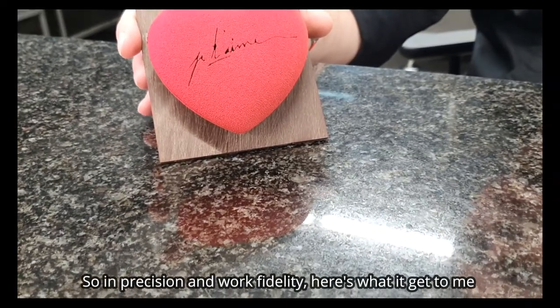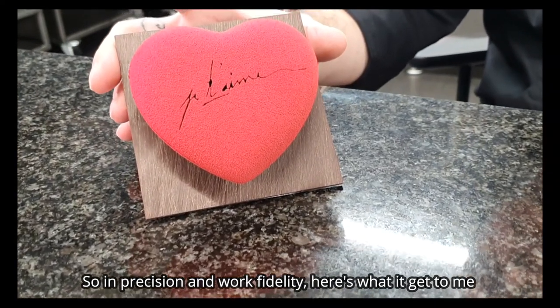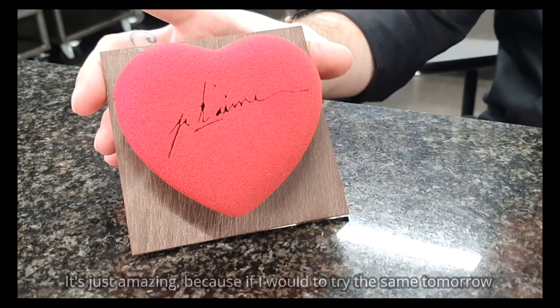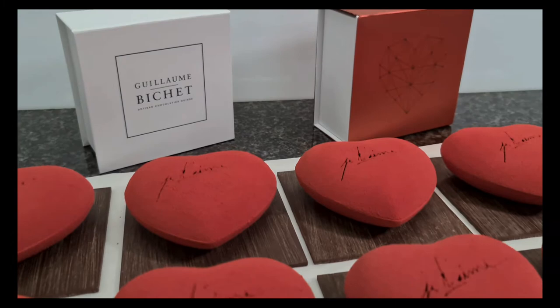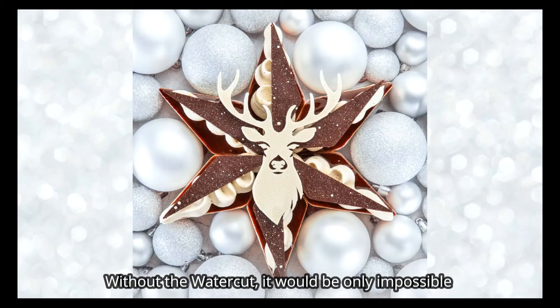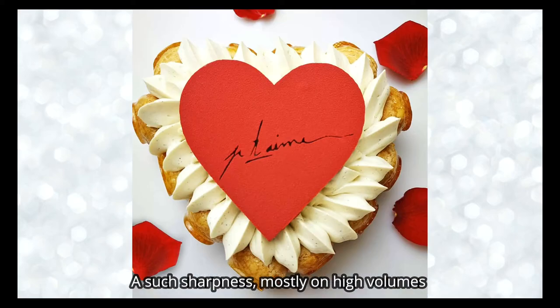En précision et finesse de travail, voilà un peu ce que ça m'a apporté. C'est vraiment impressionnant, parce que demain, si je devais m'amuser à faire ce genre de produit à la main, ce serait tout simplement impossible. Une netteté pareille, et surtout sur des gros volumes.